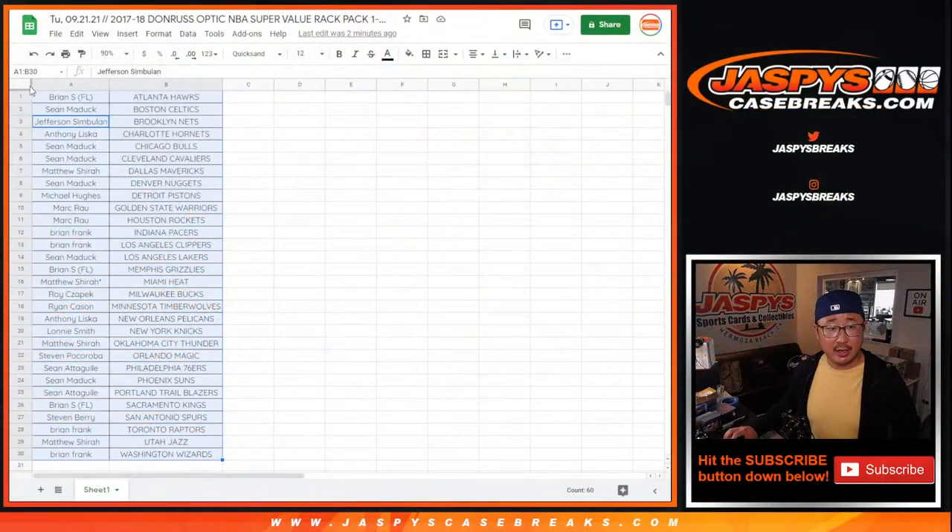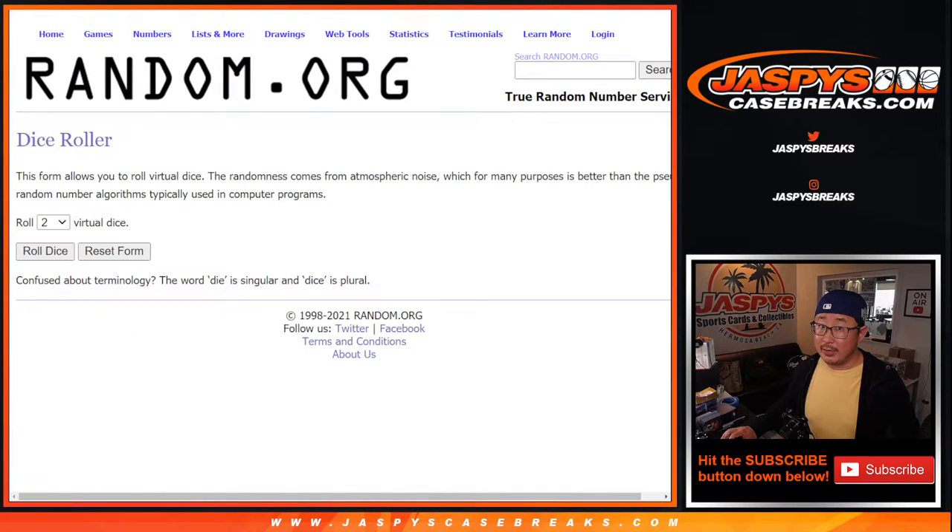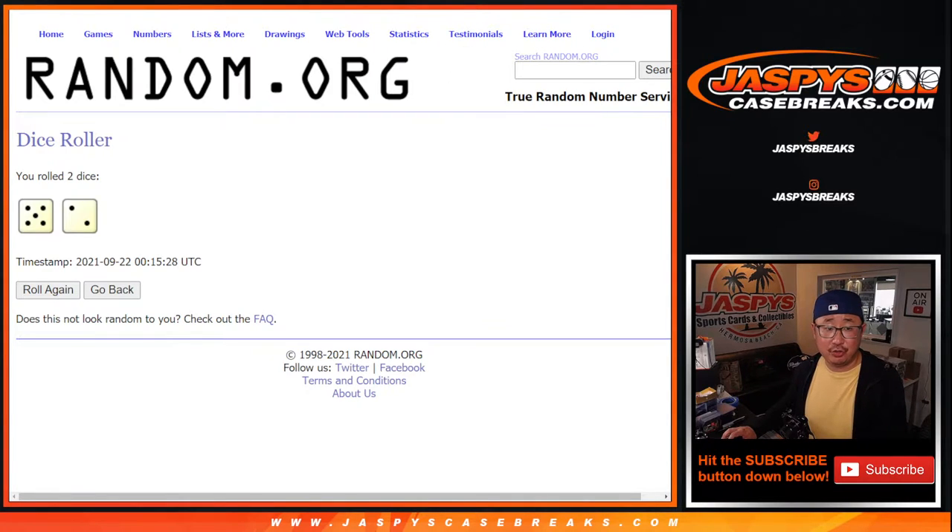So let's flip back to this list right here. Let's grab everyone's names from Brian S. down to Brian F. New dice, new list. It's going to be the top two after seven. Five and a two — seven times.